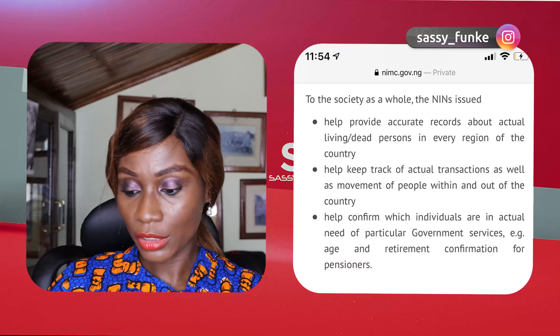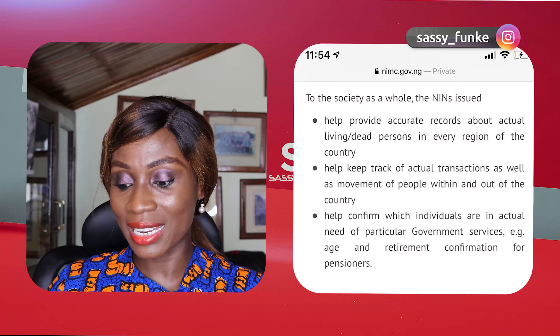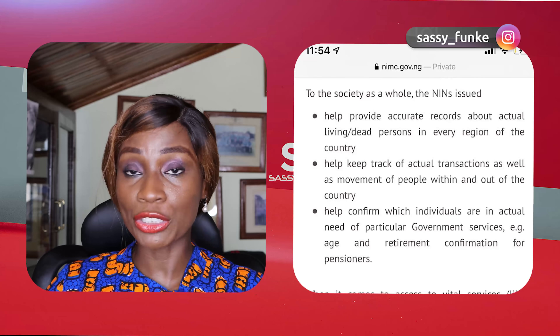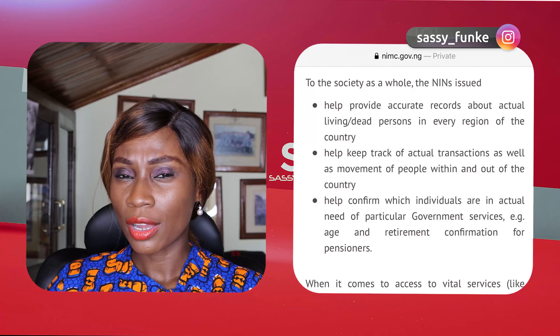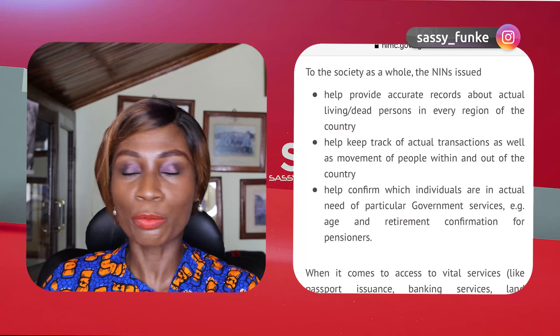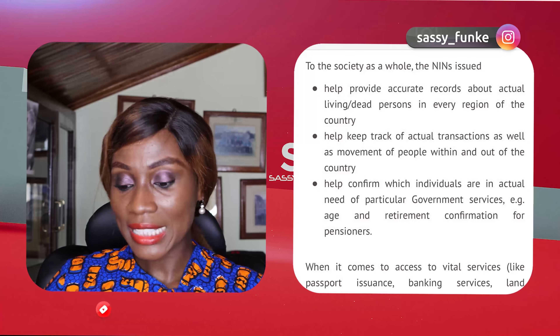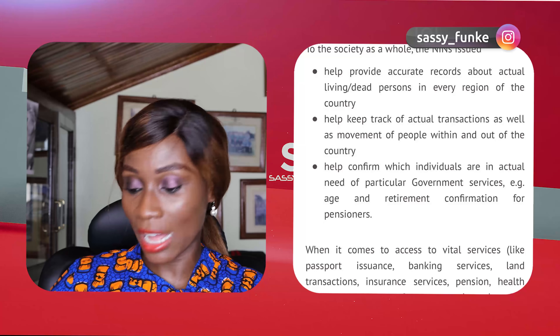If you don't have a NIN and you come into Nigeria, you will not be able to get a new SIM card. So why is the government making the NIN mandatory? It helps provide accurate records about living or dead persons in every region of the country — sort of like a census. We don't really have a database where we know exactly how many Nigerians are in the country, so the NIN will help establish that. It also helps keep track of actual transactions as well as movement of people within and out of the country.